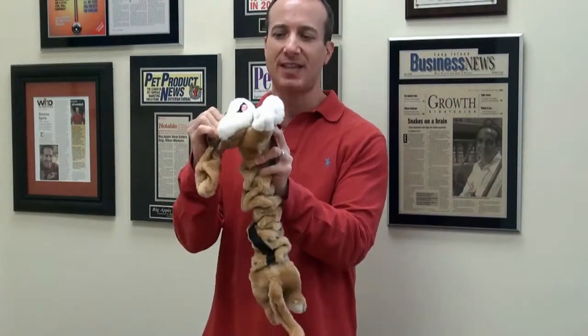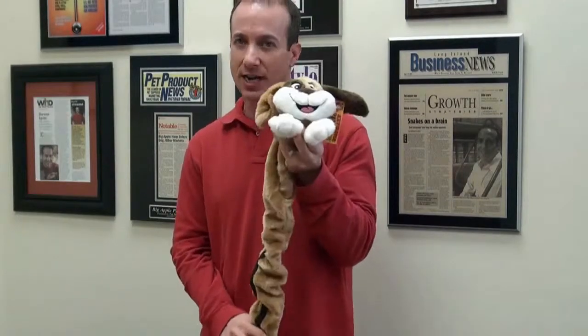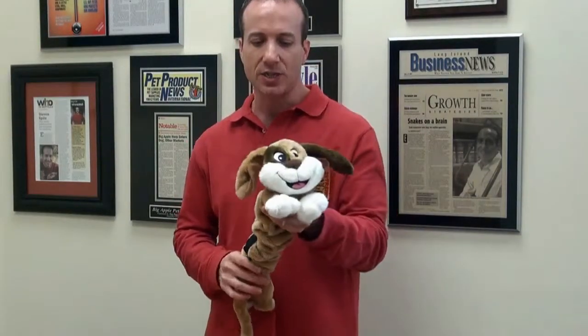So when they grab the head, they're going to get the classic squeaking, but they can play pretty tough. You can of course do some tugging with your dog. We're not big on doing a lot of tugging with your dog, but you certainly can with these bungee toys, and they're certainly easy to throw if you want.